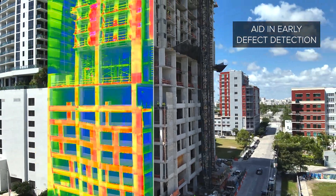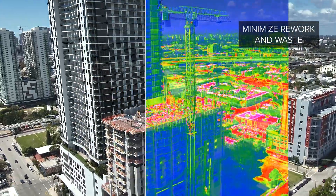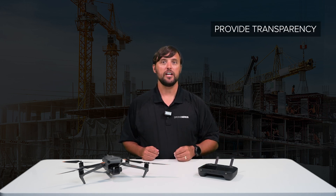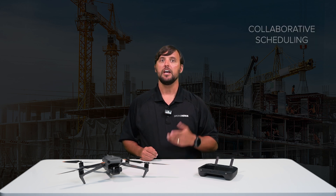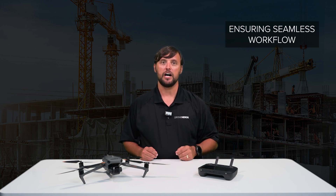Here's how drones optimize the construction process. They aid in early defect detection and, with precise data collection, minimize rework and resource waste. Drones enable ongoing monitoring and support data-driven optimization, provide transparency and informed decision-making for clients, support collaborative scheduling across teams, and offer real-time data ensuring seamless workflow throughout the construction process.